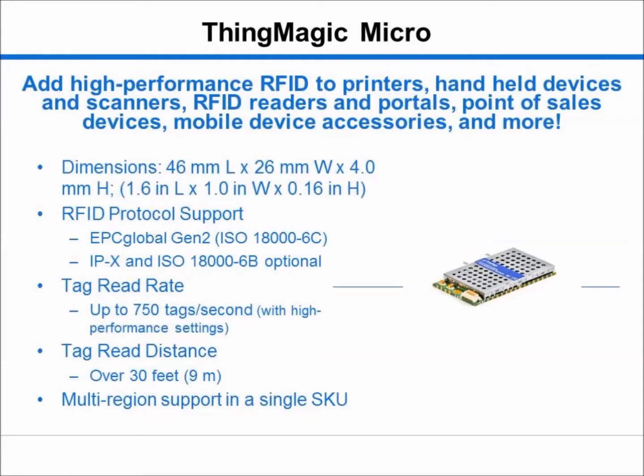Key features of the Micro include multi-protocol support, two antenna ports, market-leading read rate and read distance, and multi-region support in a single SKU. The Micro is designed to provide ultimate flexibility across applications.